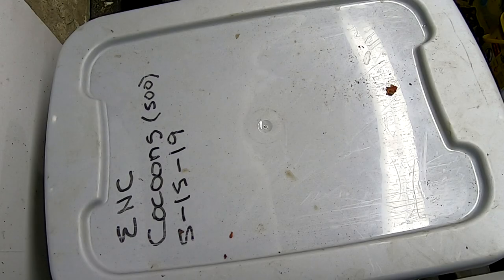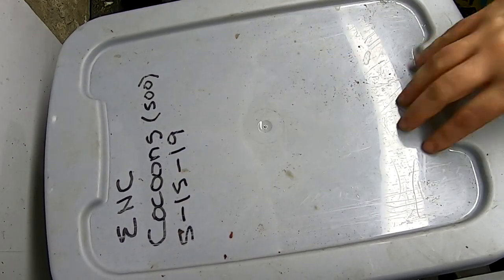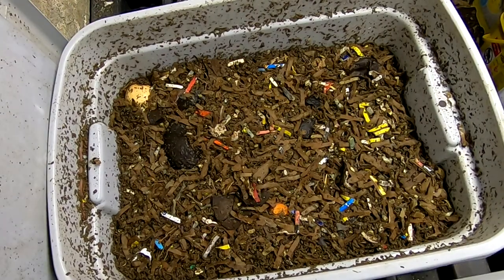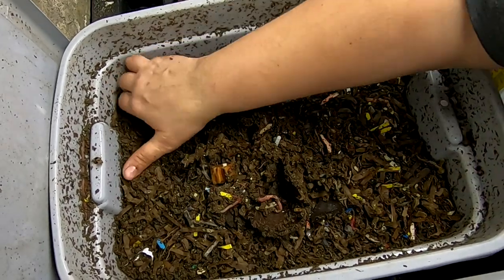Hey guys, it's Ann over at Plant Obsessed, and today we're going to take a look in on the European Nightcrawler-only bins. They've been going since May 15th of 2019 and they've been kept apart from the other kinds of worms. They were grown from just 500 cocoons that I got from Emily the crazy worm lady. So let's have a look at these guys and see what they're doing.